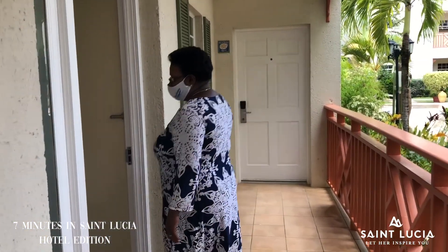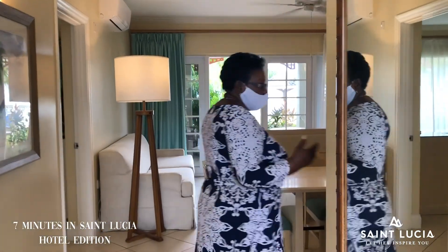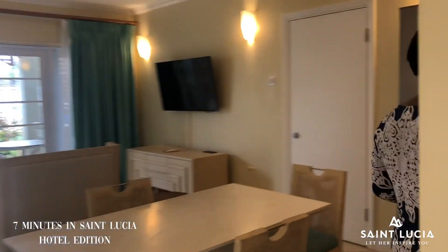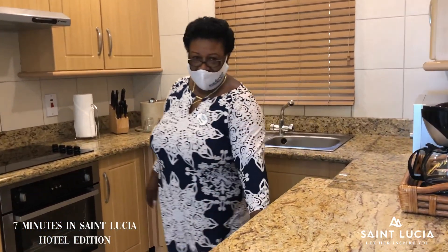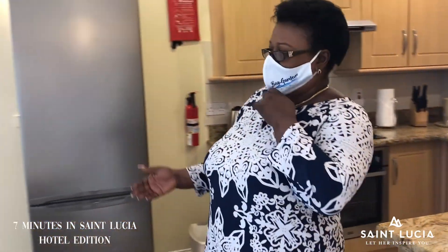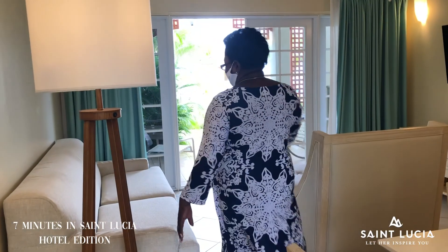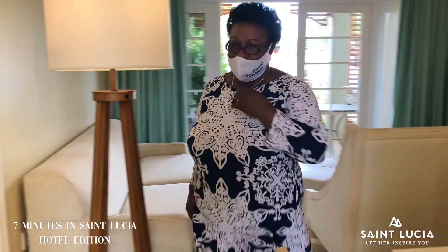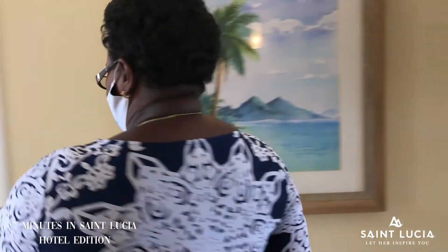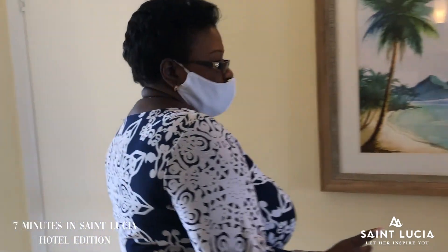Here's your beachfront suite. In your beachfront suite, you have a full kitchen with all your modern appliances — refrigerator, cooker, coffee maker, washer dryer, dining table, and flat screen TV. And because your suite can accommodate up to four persons, right here you have a queen sofa bed, so two persons can sleep on that bed. And you have your half bathroom right here, so anybody out here can use the half bathroom — there's no need for them to go into the main bedroom.